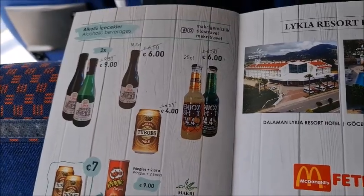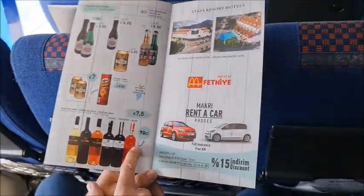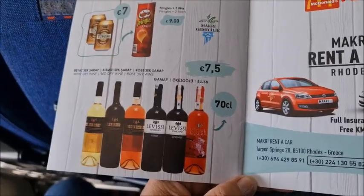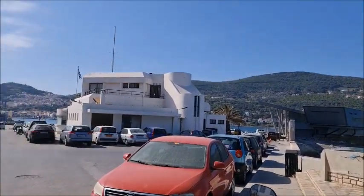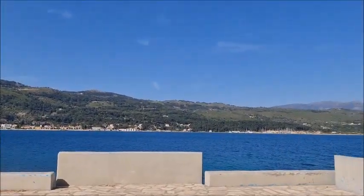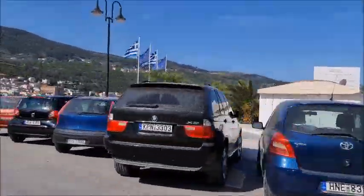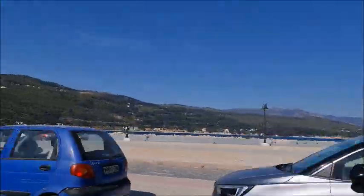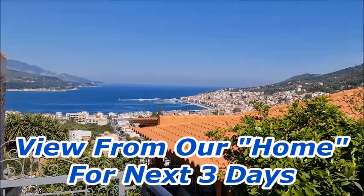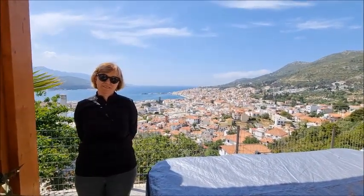If you want some alcoholic beverages you can get some beer and wine. A 70 lira bottle of wine — 7 and a half euros, not bad. Here we are now in Samos; we've just come out of the port.